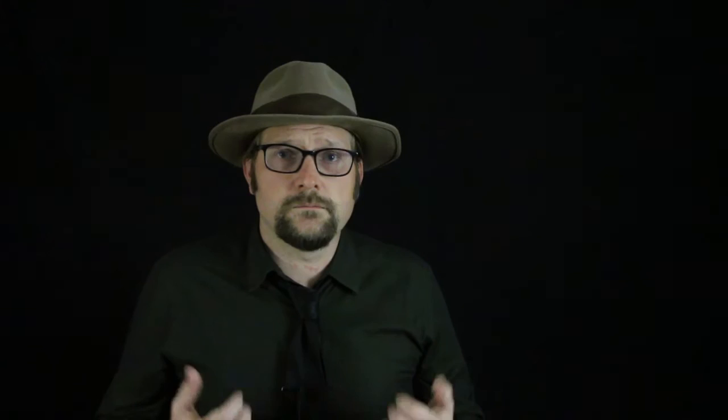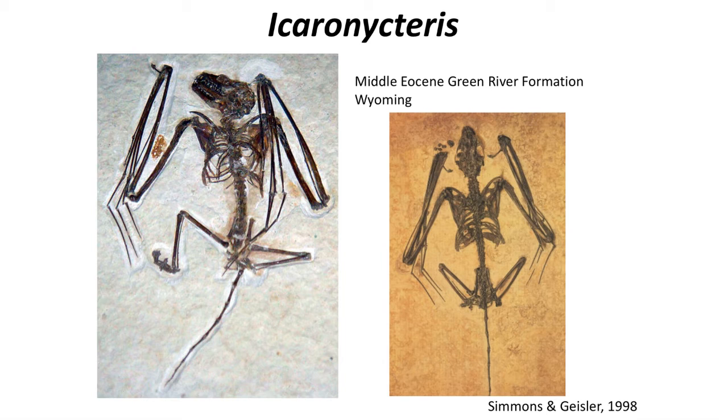The fossil record of bats is one of the poorest for mammals, with only about 8 percent of bats that existed leaving a fossil record. They are also one of the most successful orders of mammals, with the second most number of species, following behind the rodents. The oldest fossil bats are known from the Middle Eocene, about 48 million years ago. The well-preserved Icaronycteris from the Green River Formation of Wyoming shows that a well-developed wing had already evolved by this time.